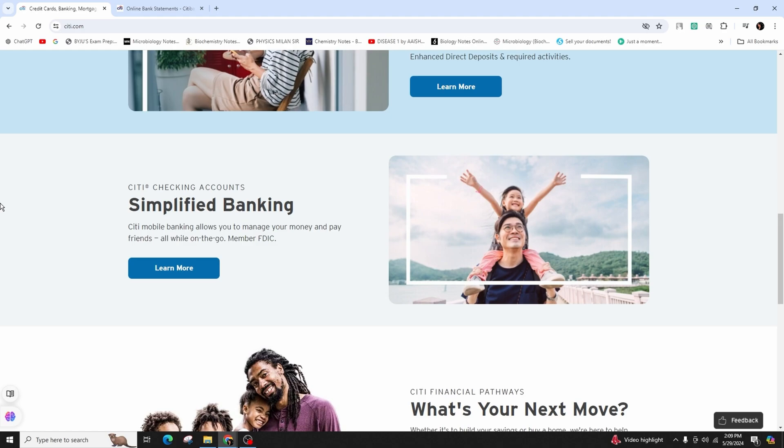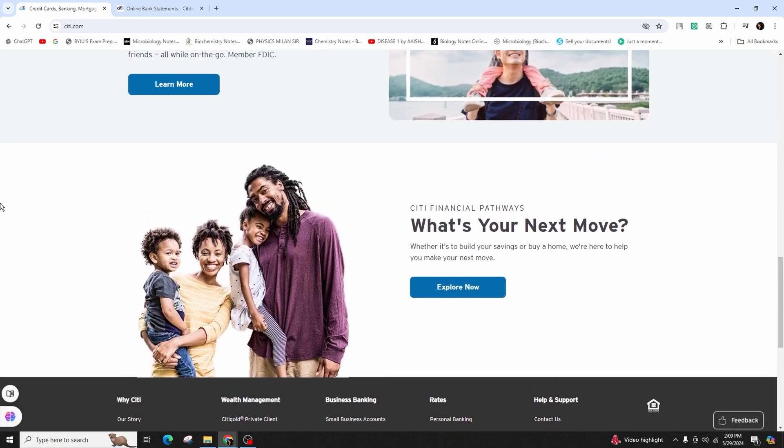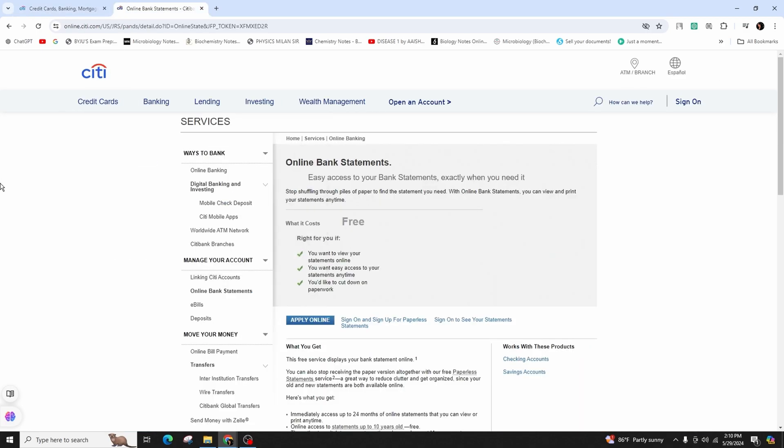Note that online declarations are not accessible for all accounts. Periodic statements for checking, linked checking, plus variable rate line of credit, money market, and savings accounts — other than standalone CDs — opened through this website will be sent electronically. Online statements are unavailable for accounts held in an individual retirement account (IRA) or for standalone certificates of deposit. Archived account statements are accessible within 24–48 hours of your request. The paperless statement service is not accessible for business accounts managed through Citi Online.